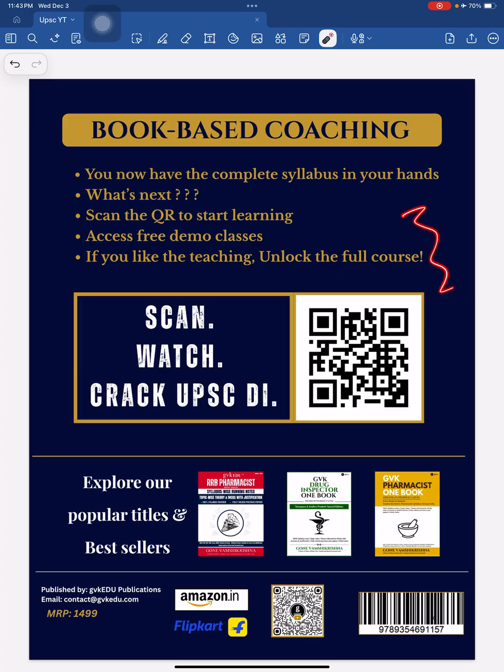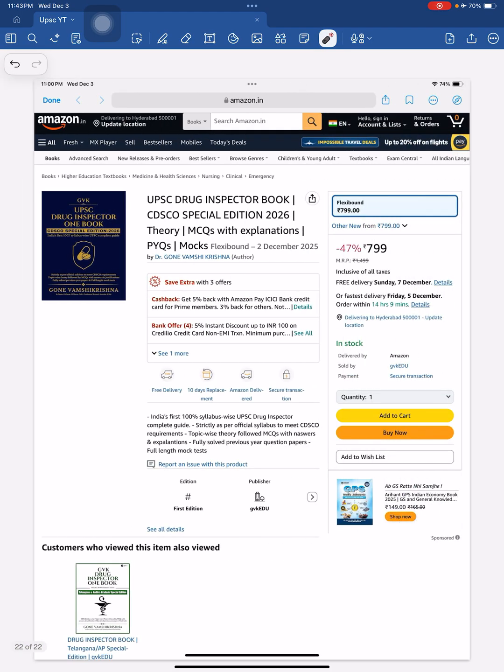This is the rear page of the book. It is exclusively available on online platforms like Amazon and Flipkart. I will provide the links in the description. Whoever is serious about UPSC Drug Inspector can click the link, be navigated to the respective platform, add the book to cart, order it, and get their personal copy.